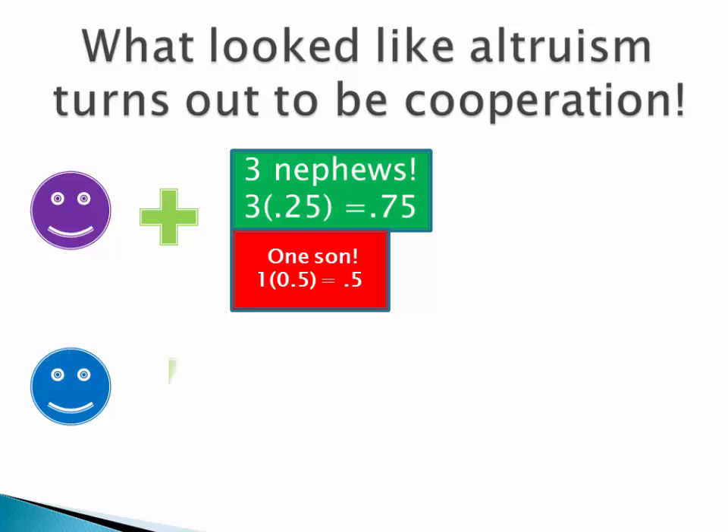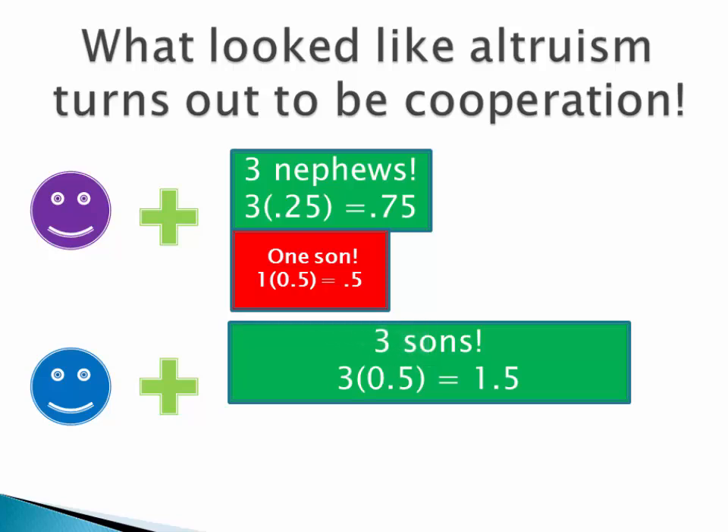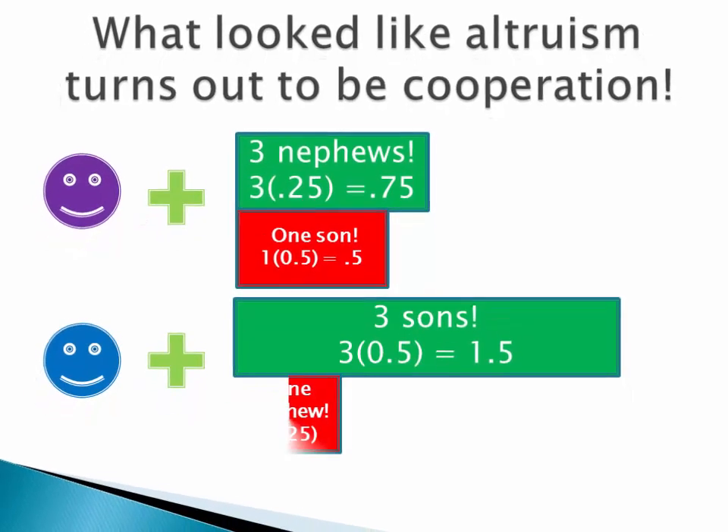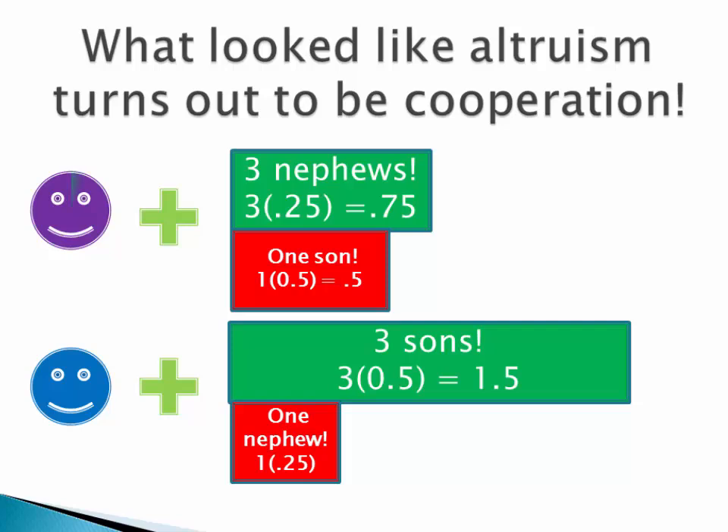When we look at blue, blue also comes out ahead. The gain to blue is quite large — three sons, so three times 0.5 is 1.5, which is quite a gain. The cost to blue is the one nephew — that's the son of purple who was lost — and that's 0.25 units of genetic fitness. So blue comes out 1.25 units of genetic fitness ahead. They both come out winners, and that's what we mean by cooperation.